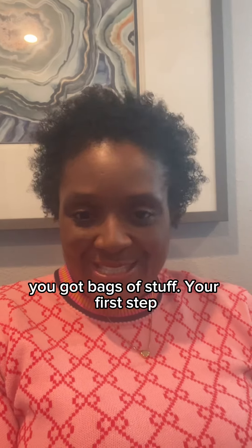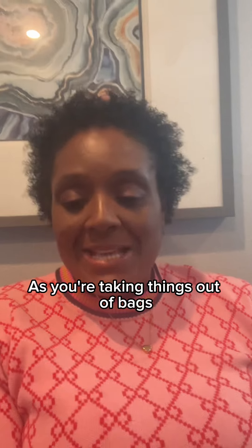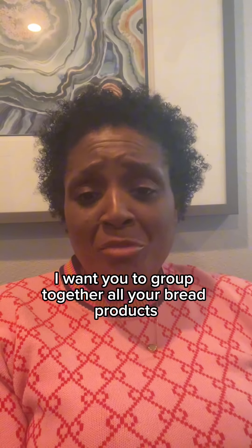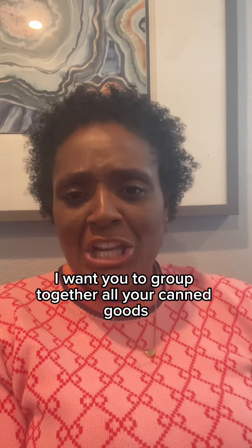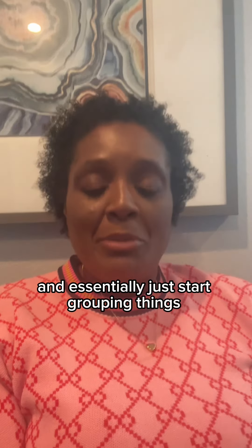When you get home from the grocery store with bags of stuff, the first step is categorizing things. As you're taking things out of the bags, grab all your bread products, all your canned goods, all your soups, all your snacks, and essentially just start putting things together.